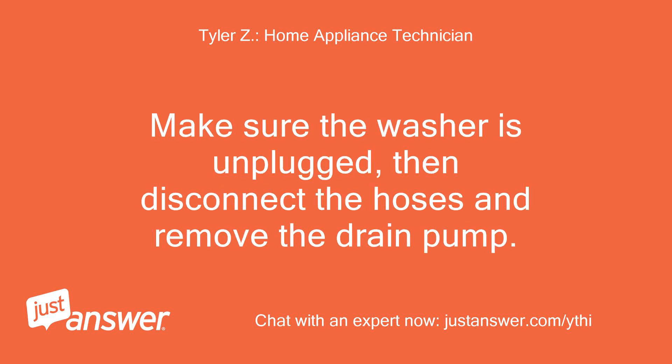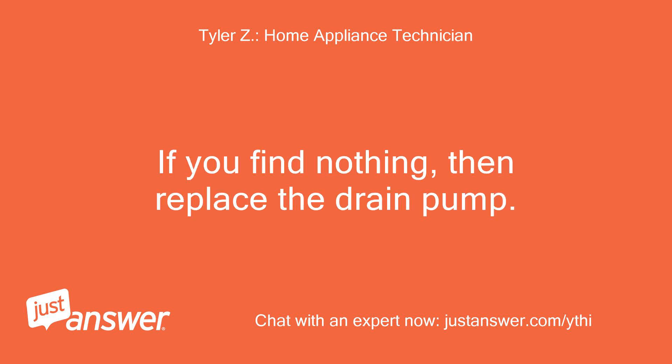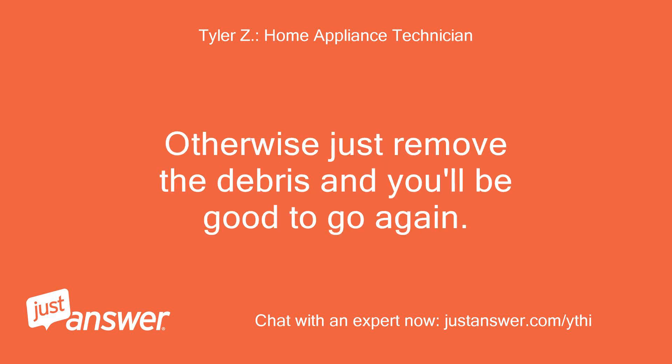Make sure the washer is unplugged, then disconnect the hoses and remove the drain pump. Check for any debris in the drain pump. If you find nothing, then replace the drain pump. Otherwise, just remove the debris and you'll be good to go again.